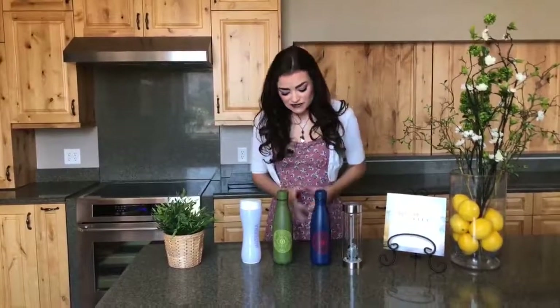Next up is our doTERRA stainless steel water bottles, which are sold for $24.99. These are 18 fluid ounces and they are fantastic — not only because they are stylish, but they are safe for your essential oils. Currently we have the navy and the olive in stock. Both colors would pair perfectly with any pool you may frequent this summer.